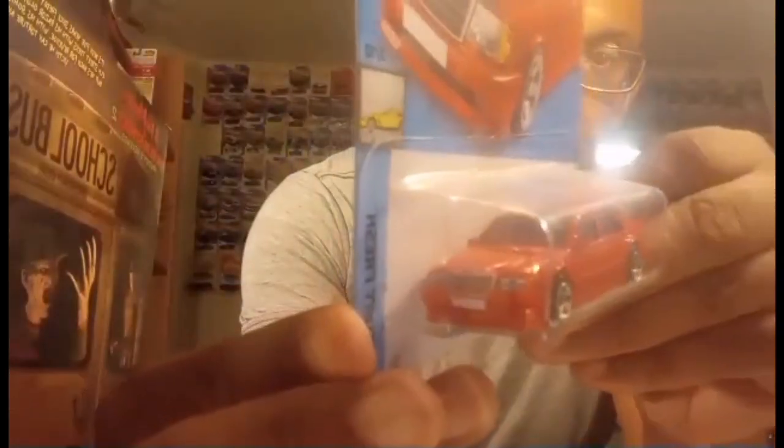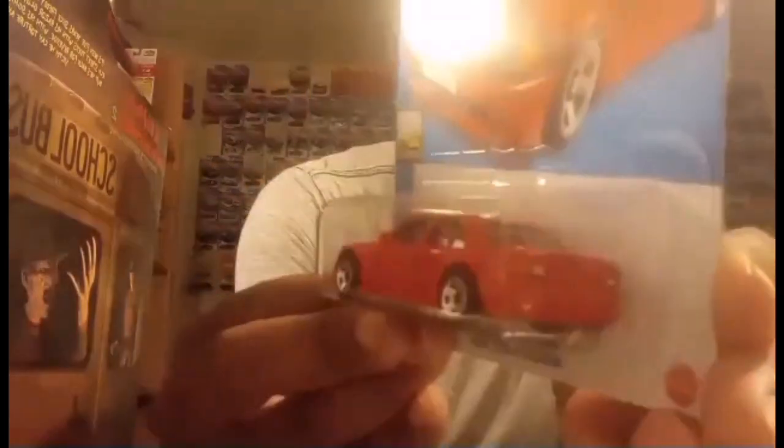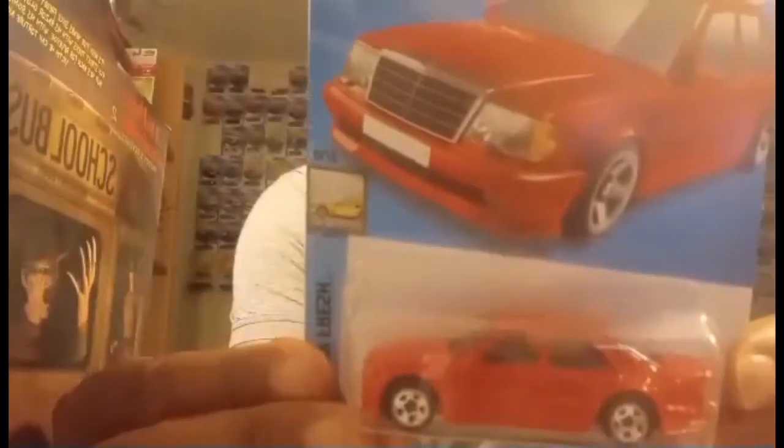I also have one in black — I prefer the black one, but there's one in black. Also very nice. Then we have a red one also — here's the red one — this one's a Mercedes-Benz 500 E. Very nice details front and back of course.